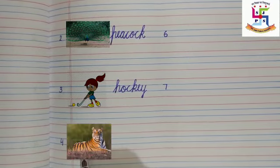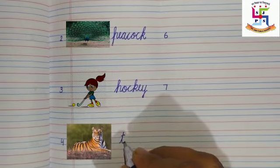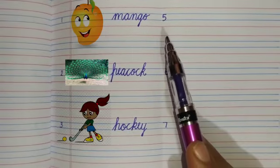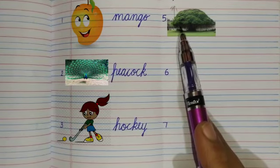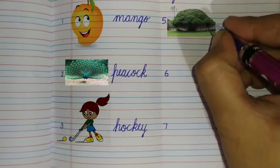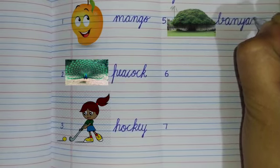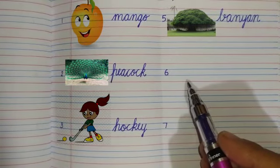Yes, national animal — tiger. Write down: T-I-G-E-R, tiger. Write down here. Number five: what is this? Yes, this is the national tree — banyan tree. Write down: B-A-N-Y-A-N, banyan. Write down.